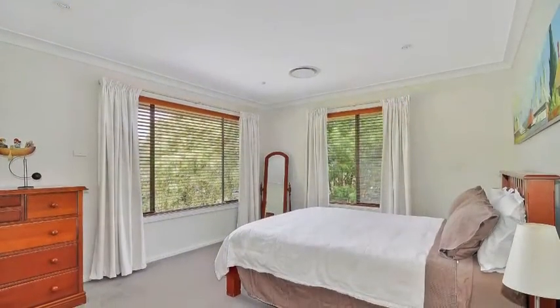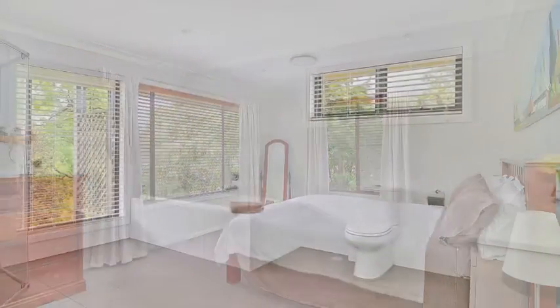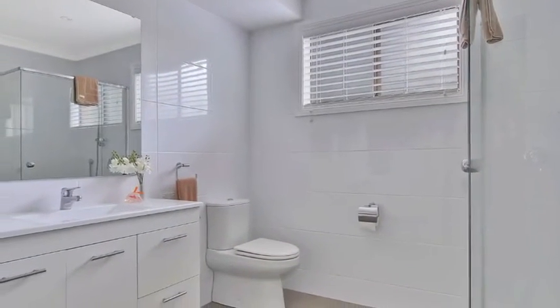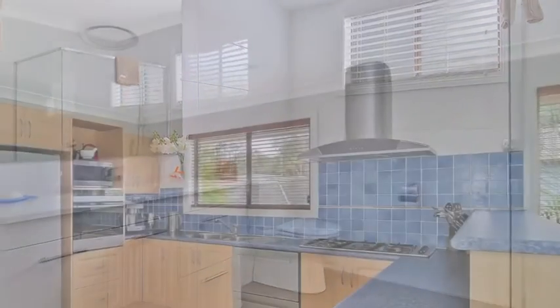Spacious bedroom areas with the main bedroom boasting an ensuite and connected dressing room. There's also two stylish renovated bathrooms, ample storage space and a large single garage with workshop.